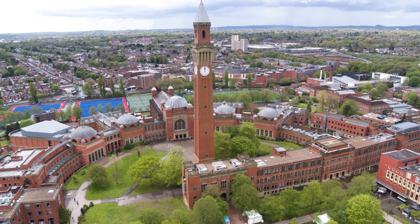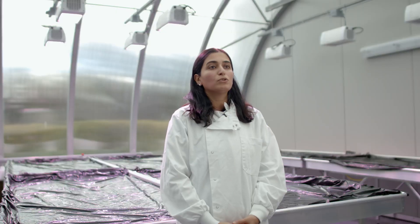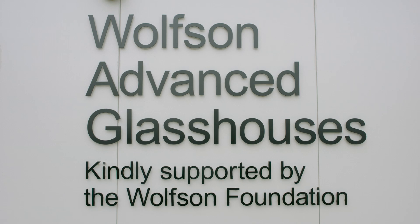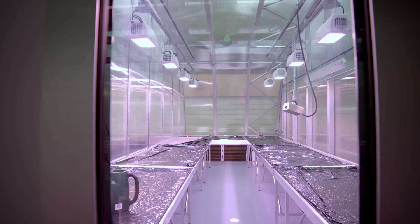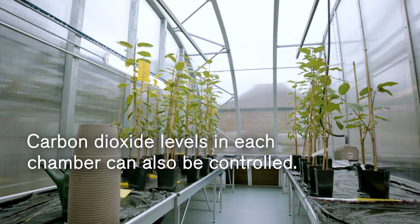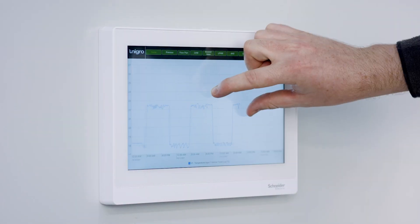The University of Birmingham invested a huge amount of resources into developing research and teaching in plant science. This facility consists of a couple of laboratory areas but also seven isolated plant growth rooms. It has fully automated lighting, temperature control, irrigation system, and CO2 enrichment facilities.